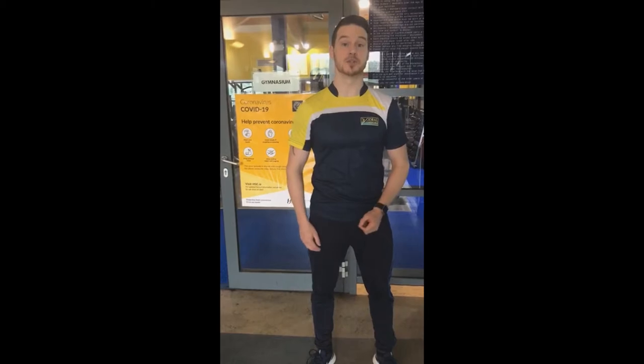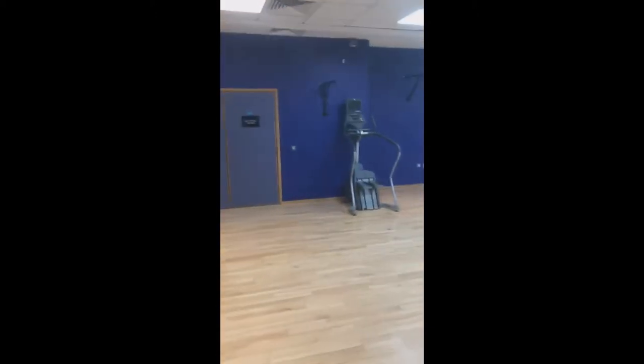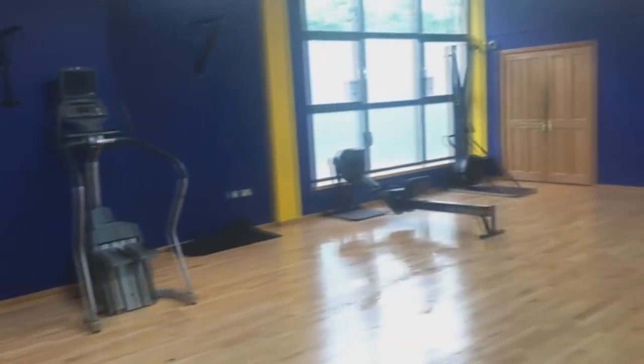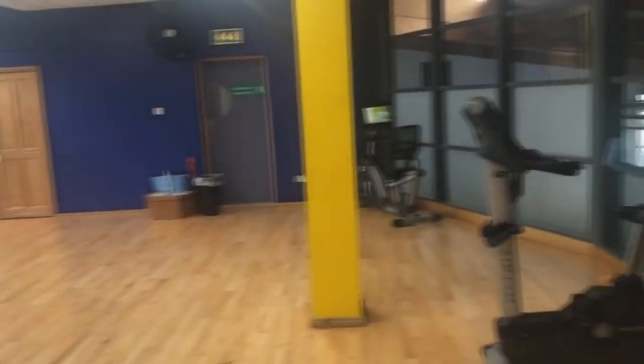Your second training zone, accessible from upstairs, is a purely indoor zone. This training zone has six stations in total. We allow a maximum of four people in this room at any one time. In here, you can come in and get a bit of privacy, as well as access a nice full range of floor equipment.